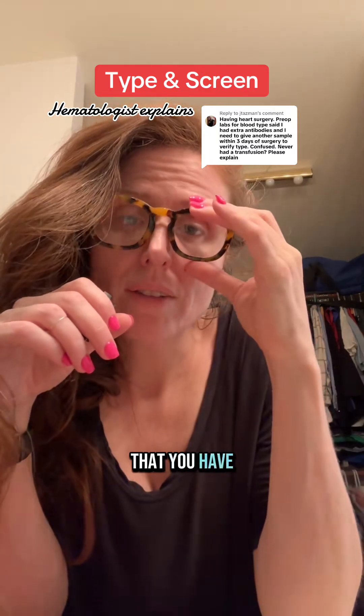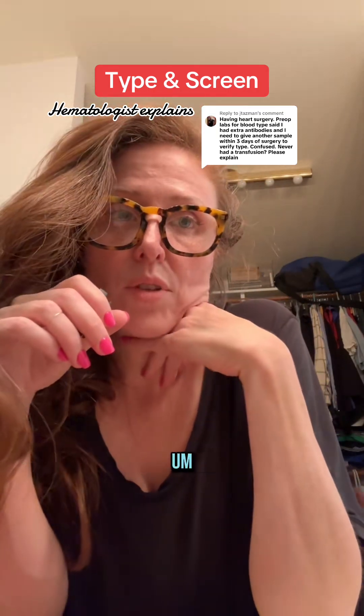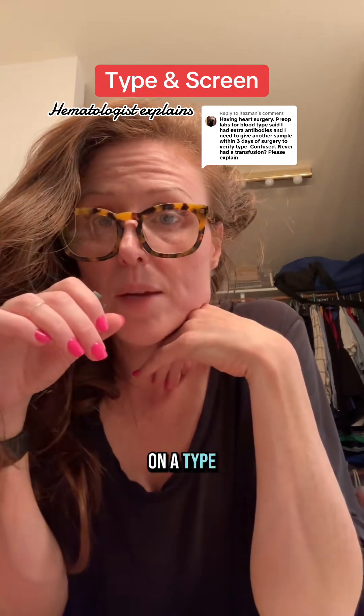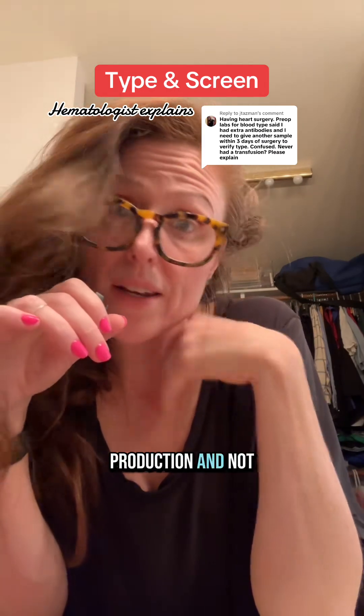After that, it could be that you have an autoantibody against some of your own red blood cell antigens due to an autoimmune hemolytic anemia. Although if it's found on a type and screen and you're not anemic, you may have very minimal antibody production and not be hemolyzing.